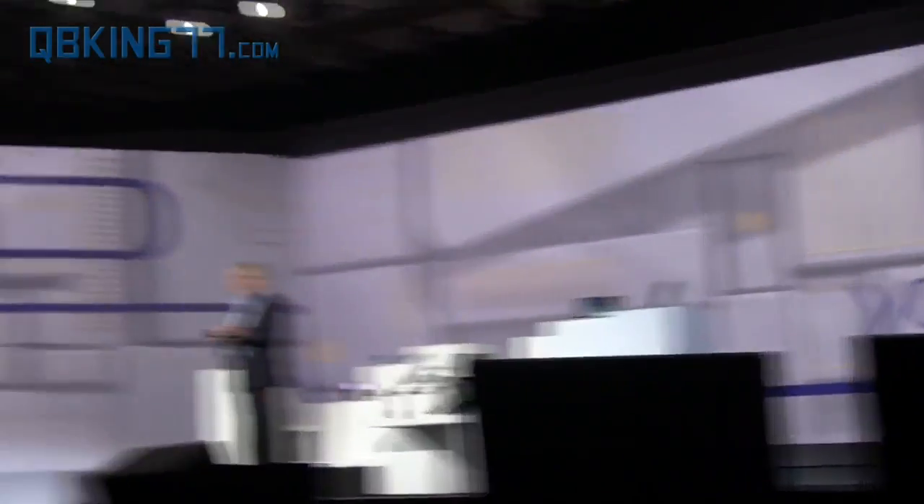Take a look at this flexible OLED prototype. Our team was able to make a high-resolution display on extremely thin glass tape. So instead of glass, it won't break even if it's dropped. And we can actually bend the screen.